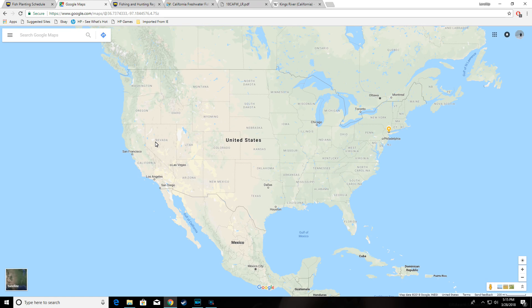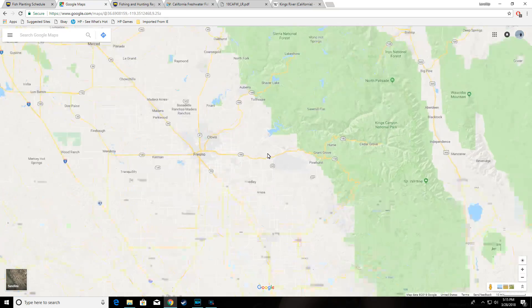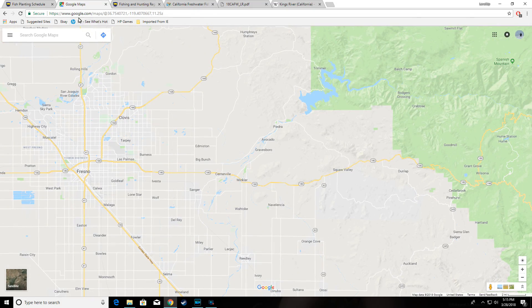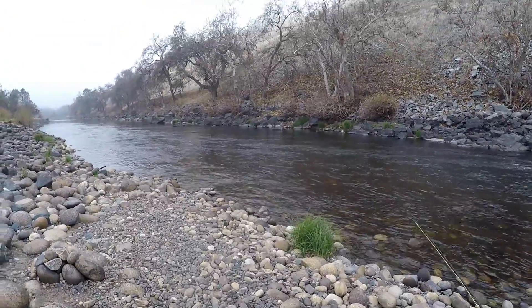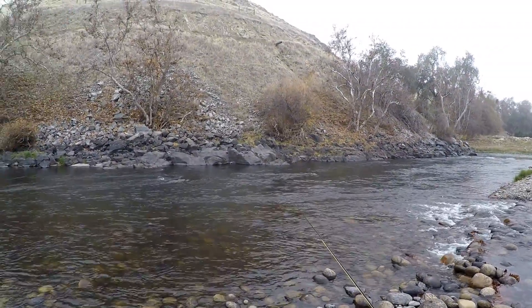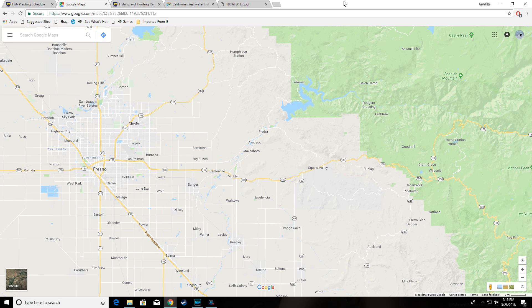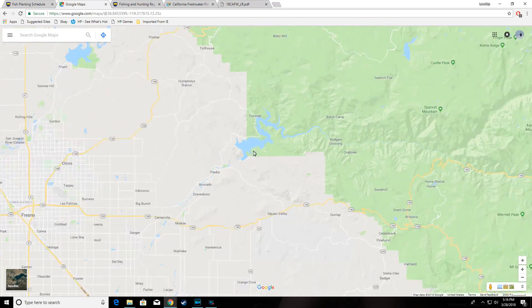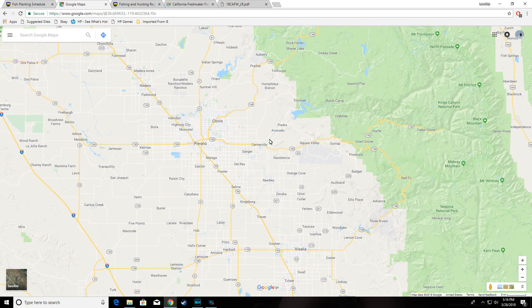All right, good day everyone. Let's take a look at the Kings River — the Kings River, California, east of Fresno. Reading right from Wikipedia: the Kings River is a major river of South Central California, about 125 miles (201 kilometers). It starts from the high Sierras and the Central Valley, beginning up at about 13,000 feet (4,000 meters) in and around Kings Canyon National Park. Pine Flat Lake is here, and the Kings River goes all the way up toward Kings Canyon National Park.